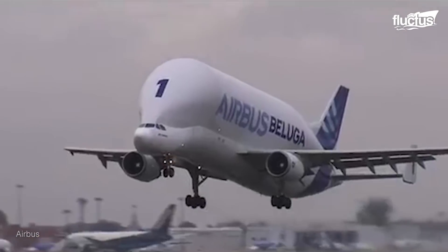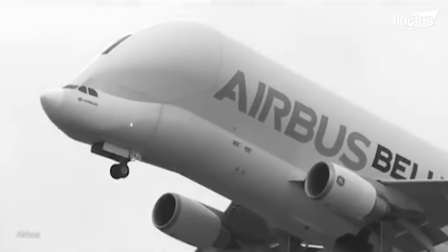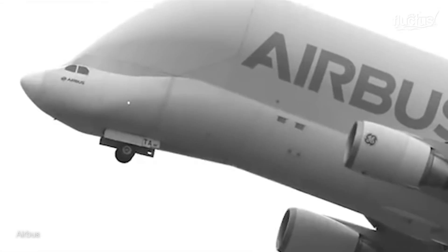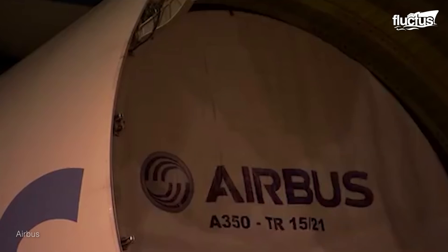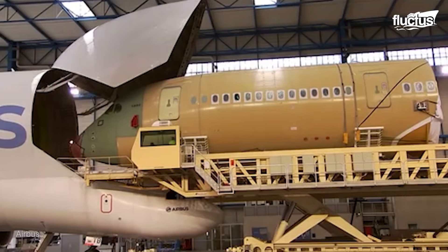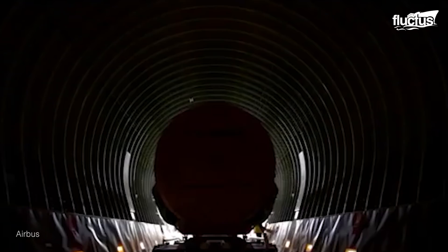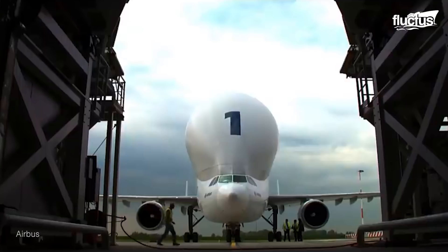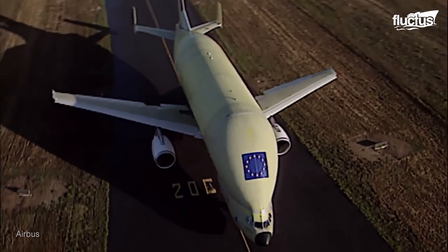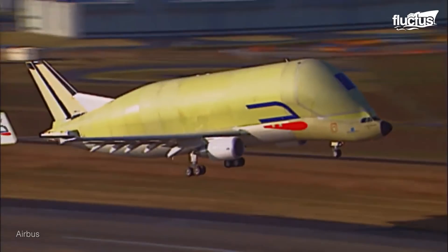Airbus created the first Beluga, which entered service in 1995. The plane featured an upward-opening hinged door that allowed the entire fuselage to open at the front, providing access to a 24-foot diameter, 120-foot-long cargo area. When operating at full capacity, the Beluga could handle a whopping 51 tons of equipment.